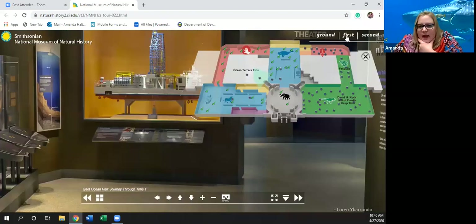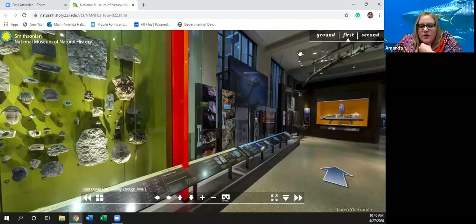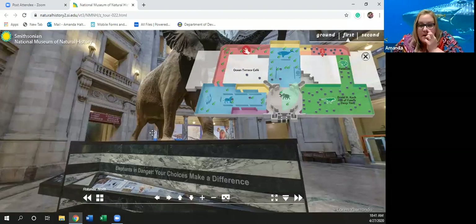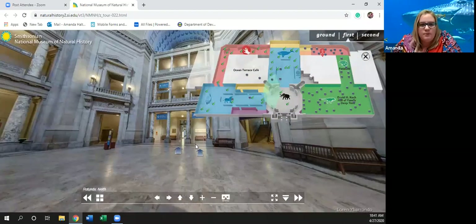Our time is almost up, so we are going to do a real quick return back to our elephant. This is the waiting room again at the beginning of the museum and it takes you everywhere you want to go. Tomorrow please feel free to tune in and we will explore more of the Smithsonian.